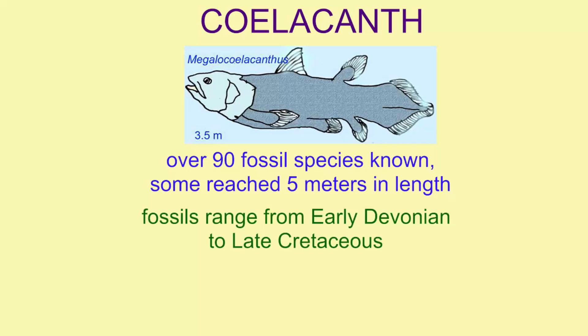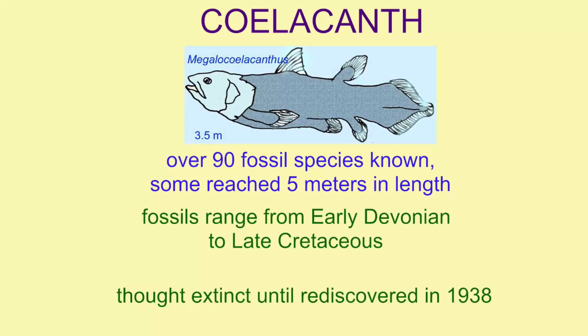The fossils can range from the early Devonian, more than 400 million years ago, to the late Cretaceous. It was thought that coelacanths had become extinct at the end of the Cretaceous until they were rediscovered in 1938. When they were discovered, they were often described as living fossils for this reason.